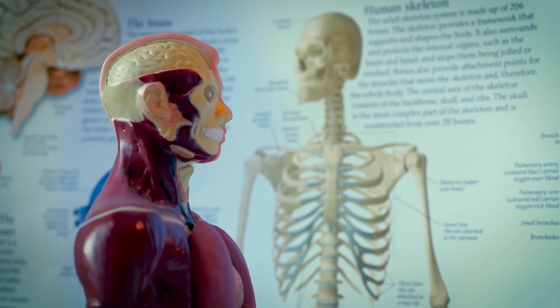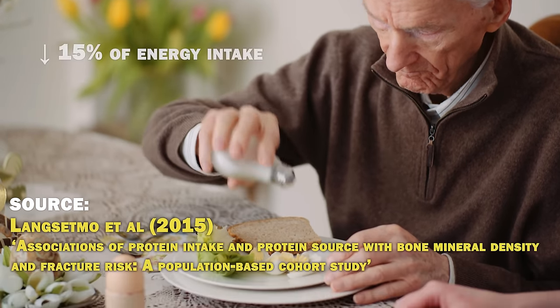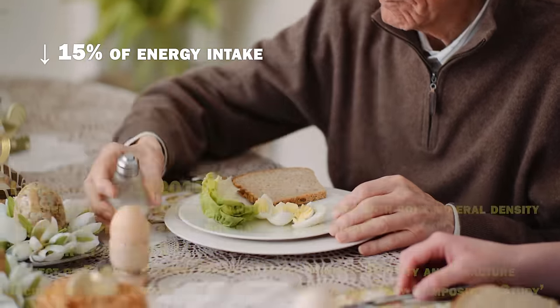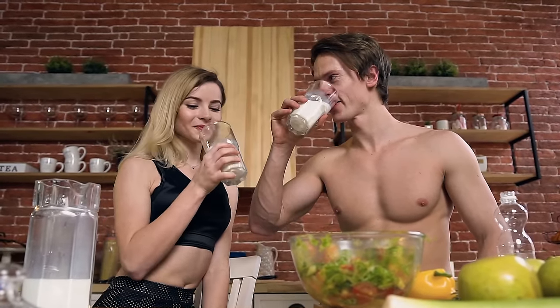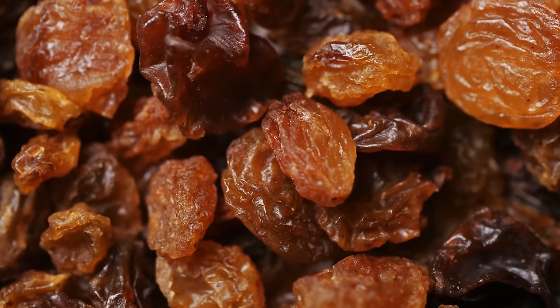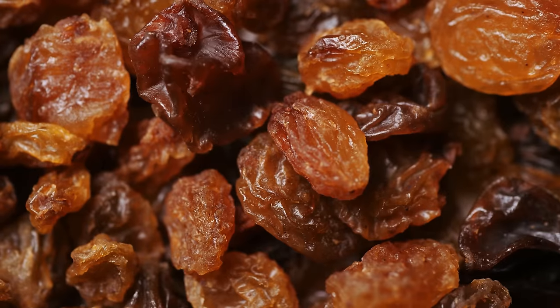Higher protein intake correlates with higher bone mineral density. Protein is a building block for bones and it stimulates bone-forming cells. Older people with a protein intake below 15% of total energy intake have a higher risk of hip fractures. I'm eating about 0.8 grams per pound, or 1.6 grams per kilogram of body weight per day — that's around 20-25% of my total calories, which also maximizes muscle hypertrophy. Protein-rich foods are also more likely to contain minerals needed for the bones, such as calcium and phosphorus, though some minerals like boron and magnesium you can get predominantly from lower protein foods like prunes and raisins.